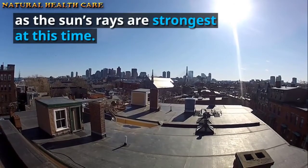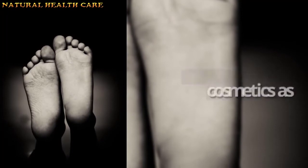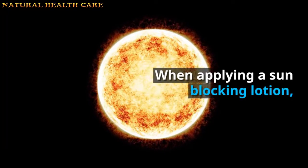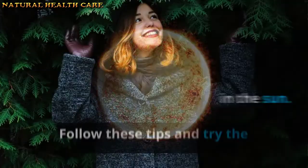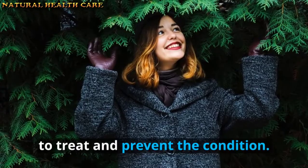Avoid using skin cosmetics as they can damage your skin and cause further problems. When applying sun-blocking lotion, apply it at least 20 minutes before going out in the sun. Follow these tips and try the aforementioned remedy to treat and prevent the condition.